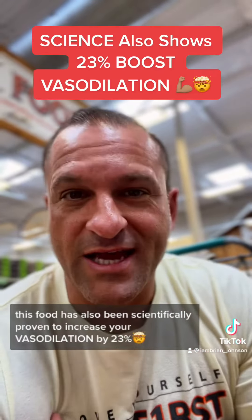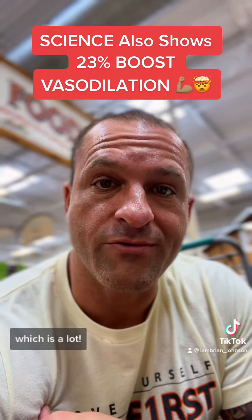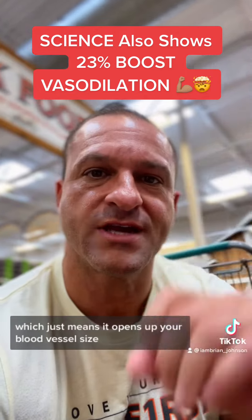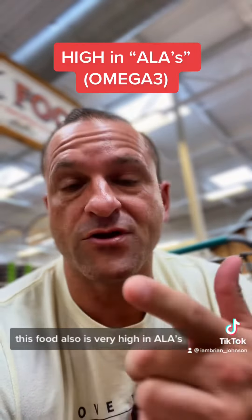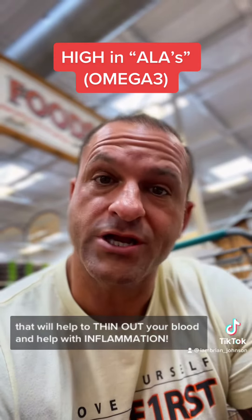This food has also been scientifically proven to increase your vasodilation by 23%, which is a lot — that just means it opens up your blood vessel size so you get more oxygen and more nutrients. It's also very high in ALA, which is an omega fat that will help thin out your blood and help with inflammation.